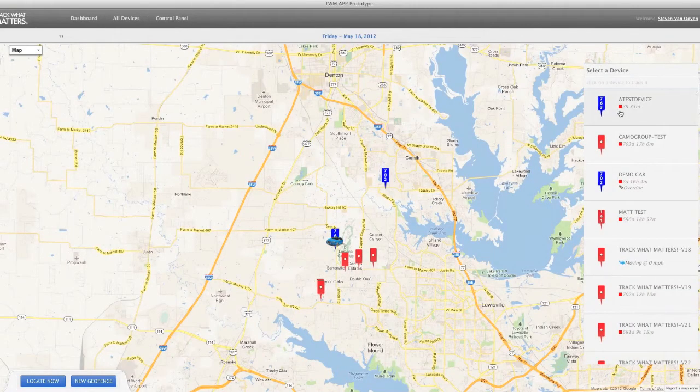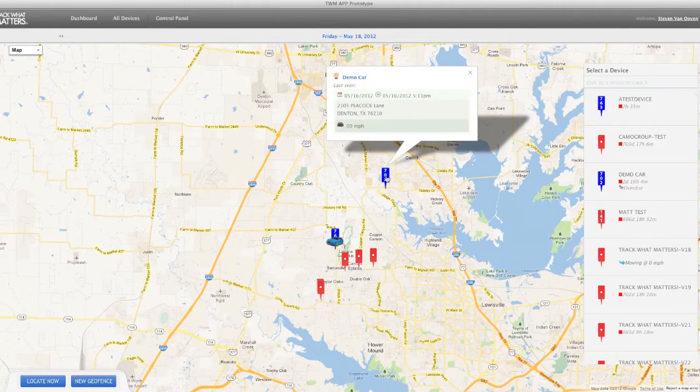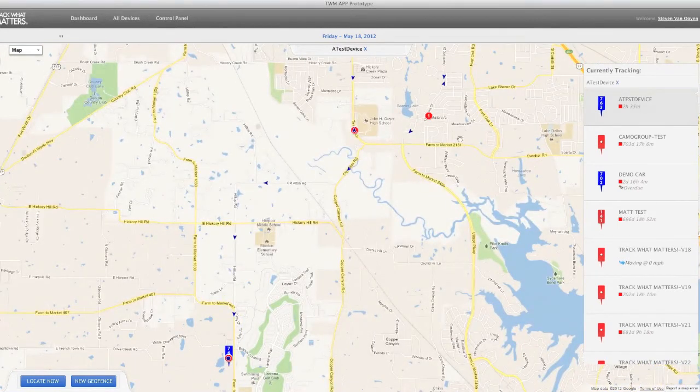Hi, thanks for taking the time to look at our online demo with Track What Matters. We firmly believe that you're always going to be better off if you speak to one of our sales representatives who can interview you and discuss what your actual scenario is, whether you're tracking assets or fleet or whatnot. But with that in mind, we want to give you an idea of what that demo looks like.